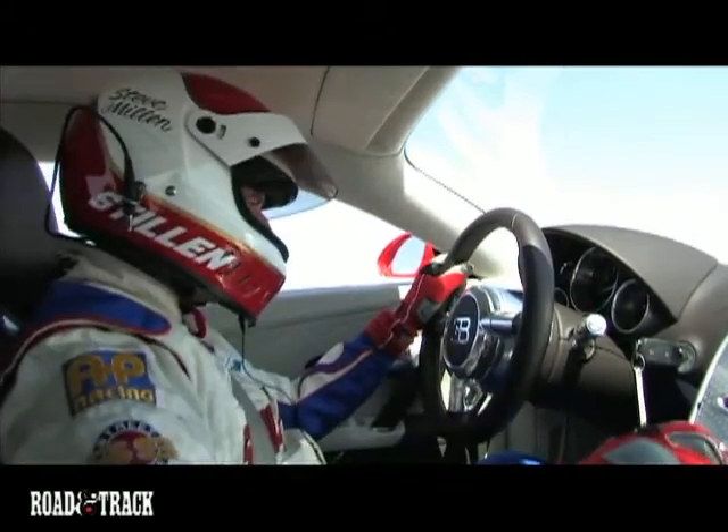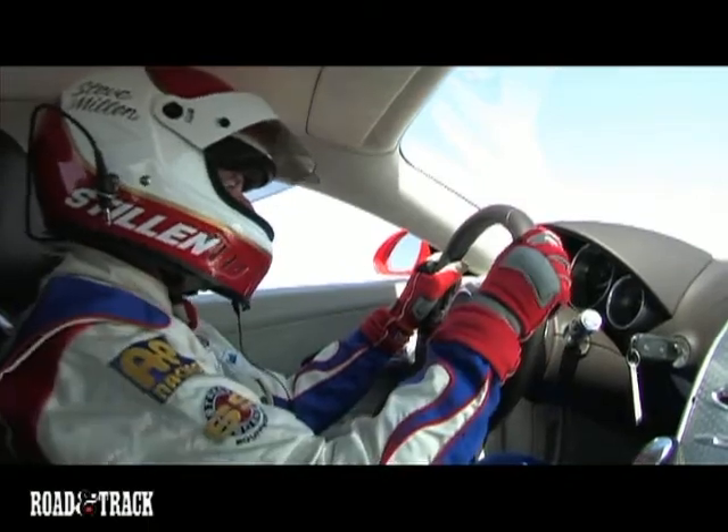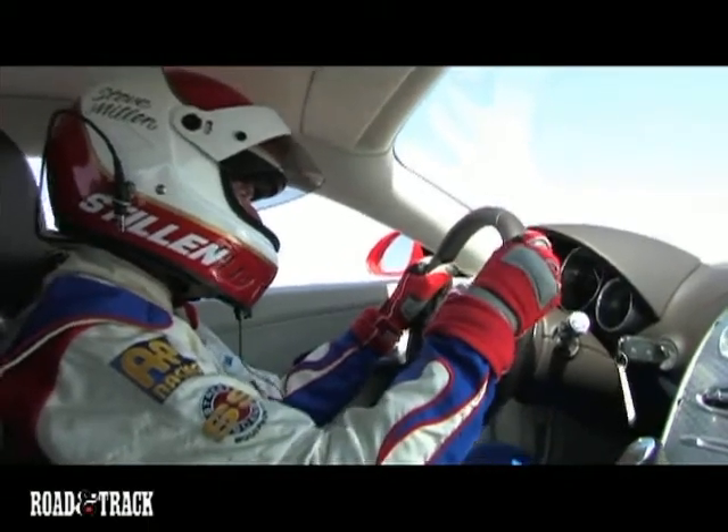We've got many different modes to put it in, but we're going to put it in sport mode, we're going to put it in launch mode, and we're going to stand on the brake, get the revs up and take off here.